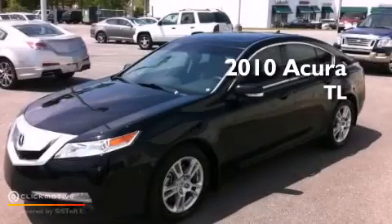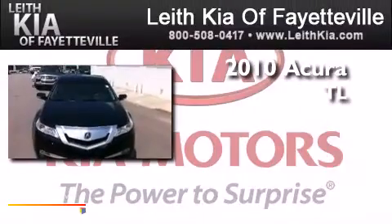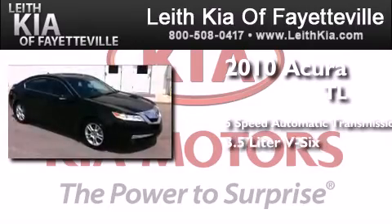This is a certified pre-owned 2010 Acura TL. This car has a 5-speed automatic transmission and a 3.5-liter V6.